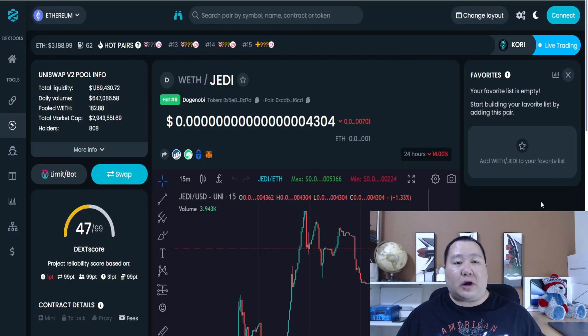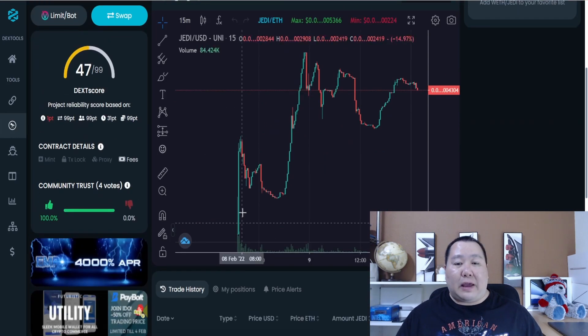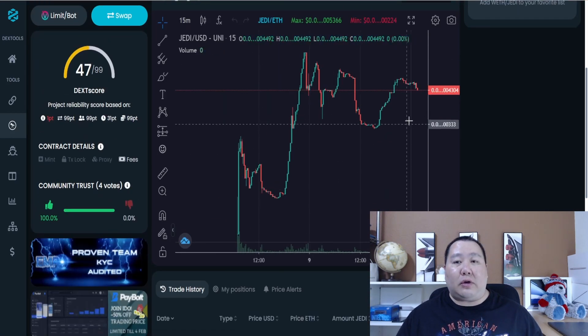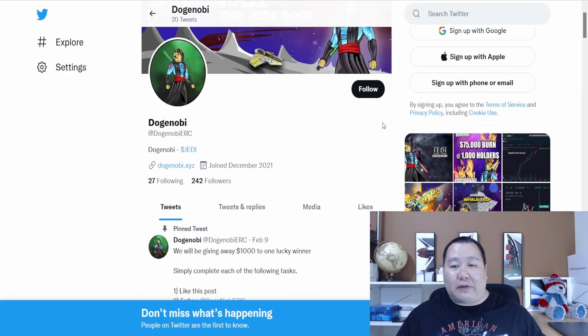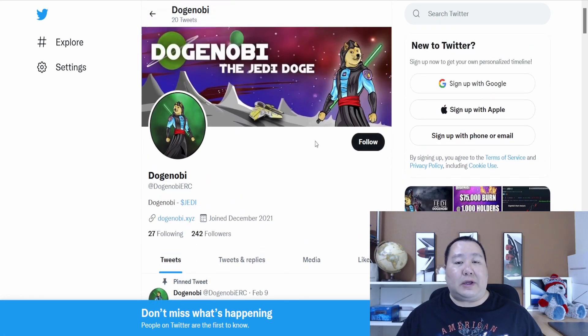Here's a look at the charts on DexTools. Total liquidity is 1.1 million, total number of holders is a little bit over 800, and there's a very nice upward trend. If you go on Twitter, they have the latest updates right there, and it seems like they have really good graphics artists designing the Jedi Doge artwork.